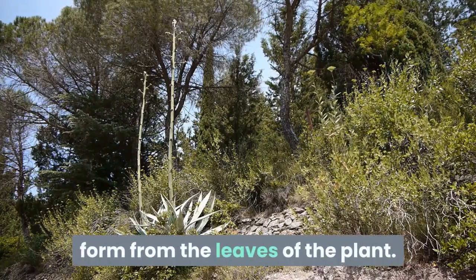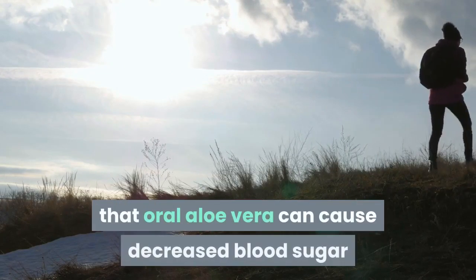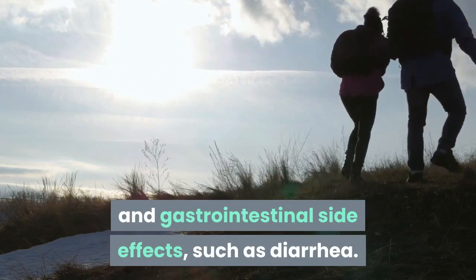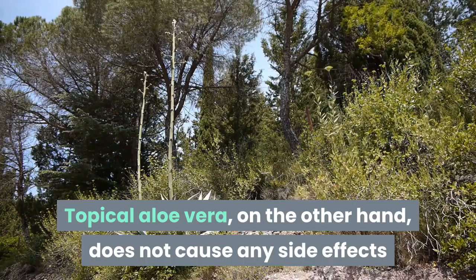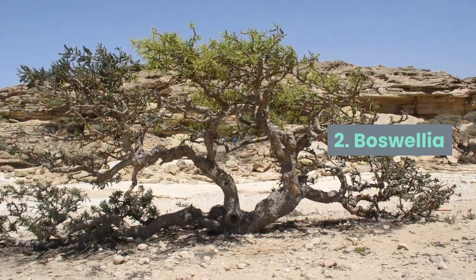Aloe vera is also available in whole form from the leaves of the plant. The National Center for Complementary and Integrative Health (NCCIH) says that oral aloe vera can cause decreased blood sugar and gastrointestinal side effects such as diarrhea. Topical aloe vera, on the other hand, does not cause any side effects and should be safe to try for arthritis.